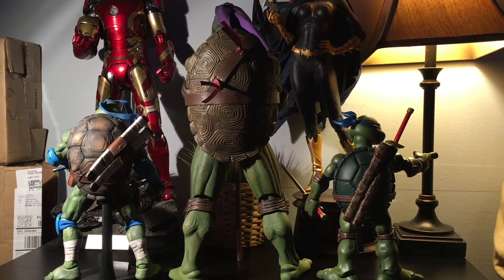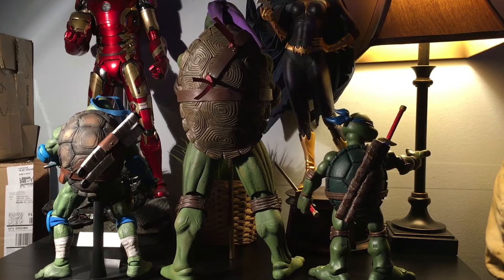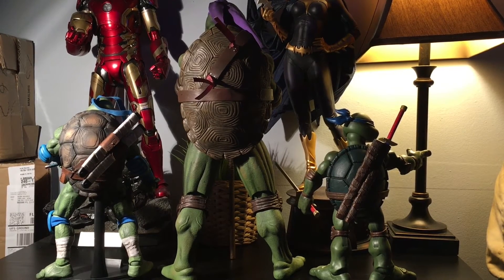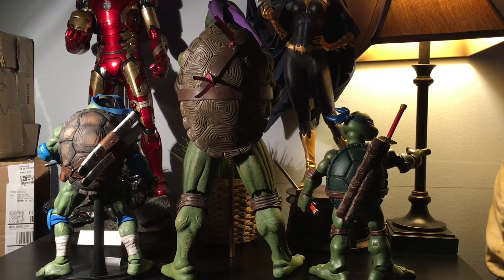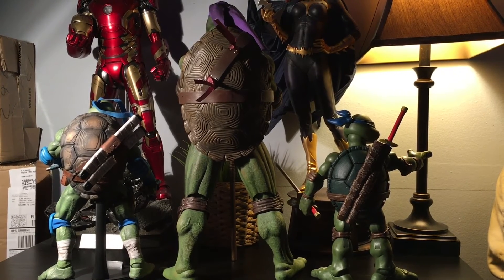You also have to consider, in terms of displayability, this thing is in 1/4 scale, and depending on your personal preference, this is also the most movie accurate figure that we have so far — and that's why I fell in love with it, and it's always going to have a special place in my heart.